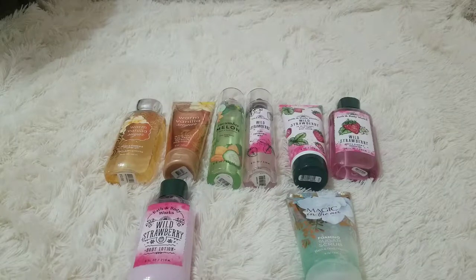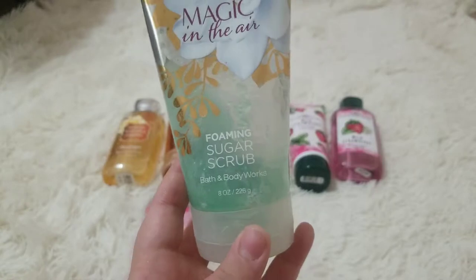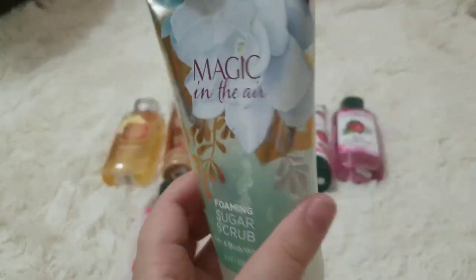Then we're going to go with this body scrub — Magic in the Air Foaming Sugar Scrub by Bath and Body Works. It smells really good and it's super good. I love this so much, and this has lasted me a long time.